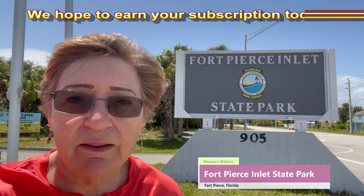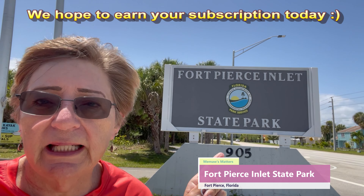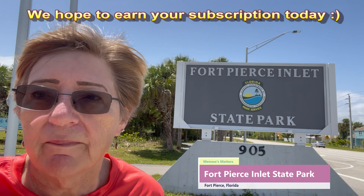Well hello guys! Today Peepaw and I have paid a visit to the Fort Pierce Inlet State Park. Come on along with us and see what things this state park has to offer. Come on, let's go!